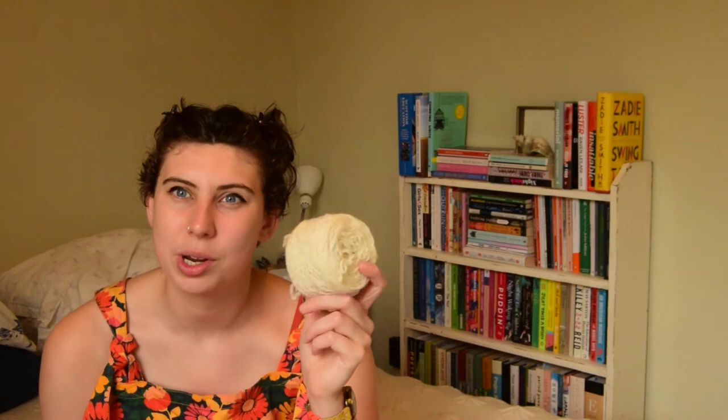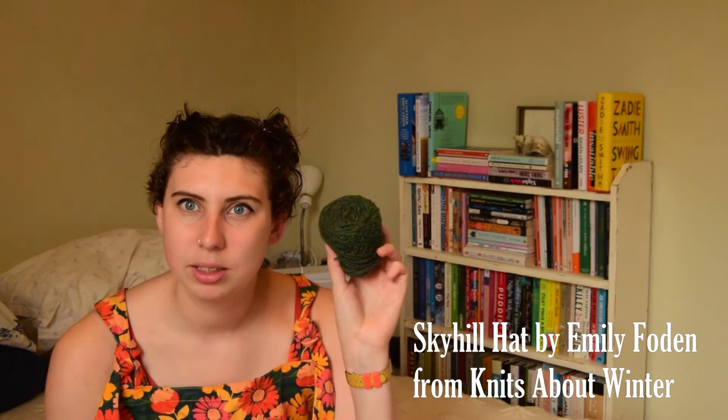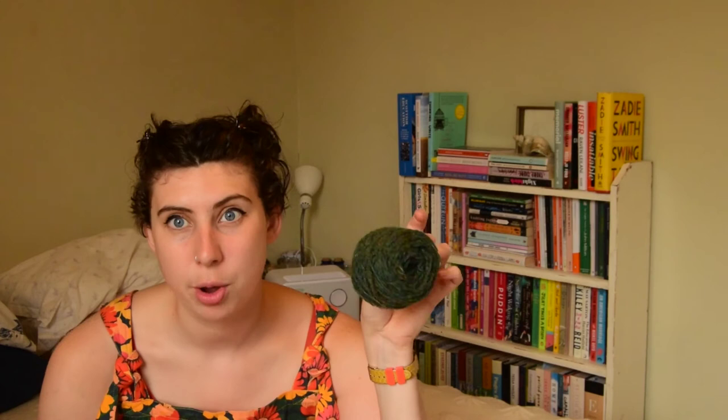I also have yarn left over from a hat project — I made a hat from a book I think called Winter Knits. It's a fingering alpaca held together with a four-ply Rowan spun yarn; they're both a shade of green and look really nice together. It was a really nice project but there's probably about 30 grams left over. I can't get rid of it because I like it.